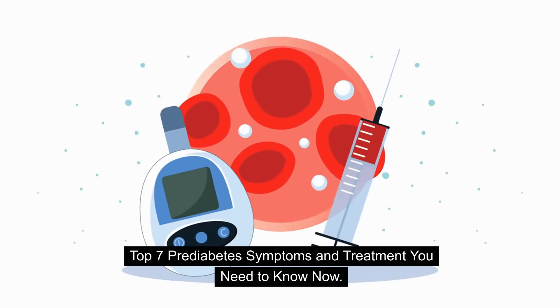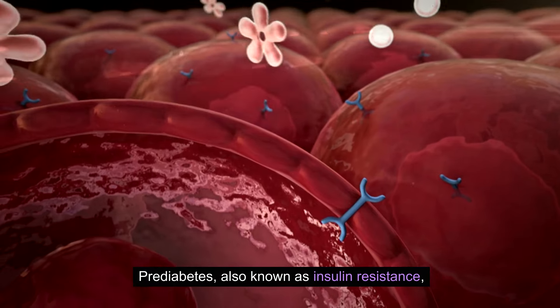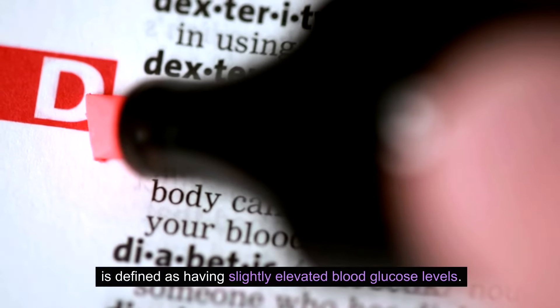Prediabetes, also known as insulin resistance, is defined as having slightly elevated blood glucose levels.